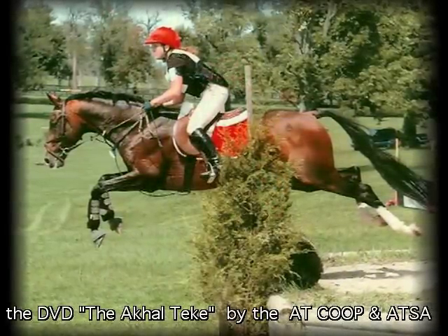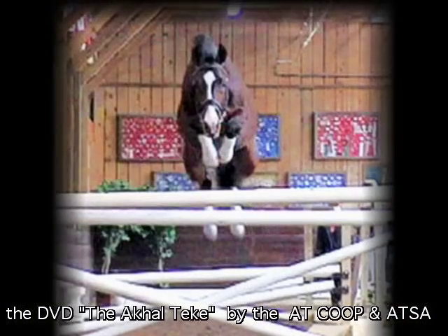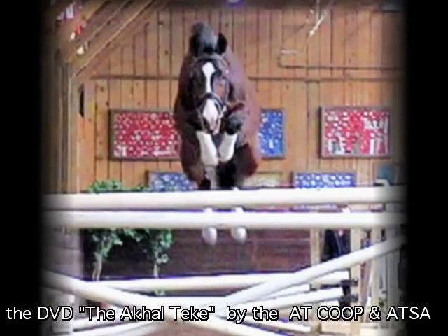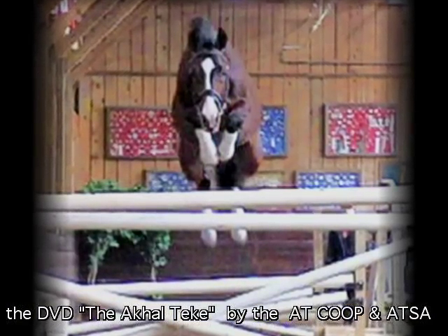In 1979, the first Akhal-Teke stallion was imported into North America, and today there are about 400 purebred horses here, with more being imported and born each year.